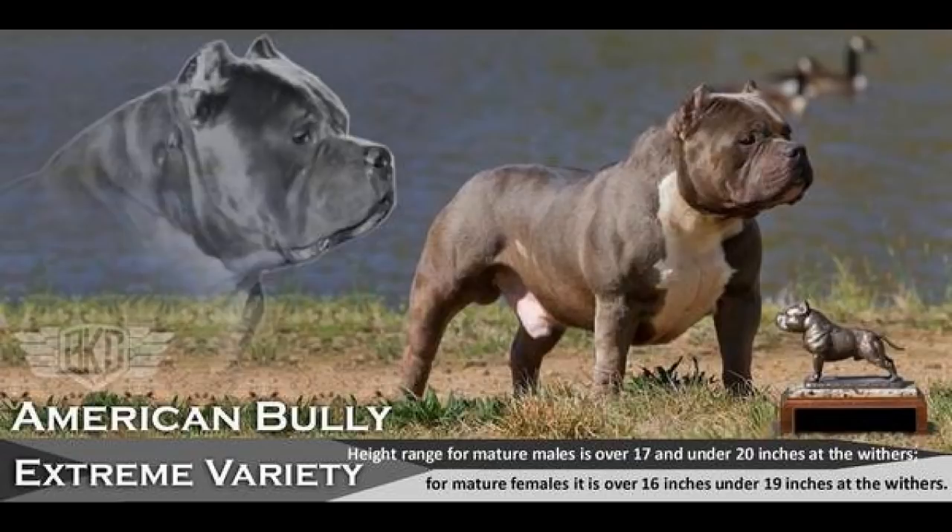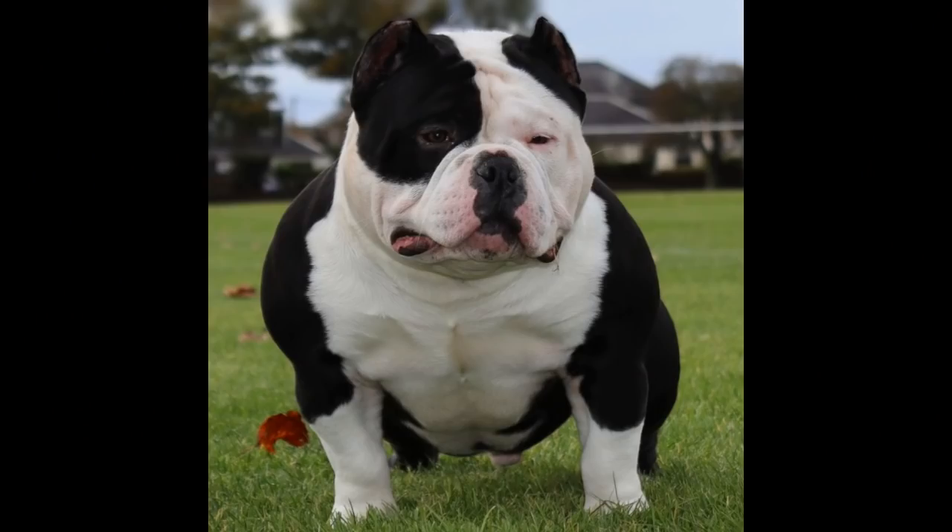The Extreme American Bully follows the same standards as the Standard — compact, muscular body with a broad chest — but it is an extreme version of the Standard Bully. That's kind of wild because the Standard is already an extreme version of the American Pit Bull Terrier, and now we have the Extreme which is an extreme version of the Standard.